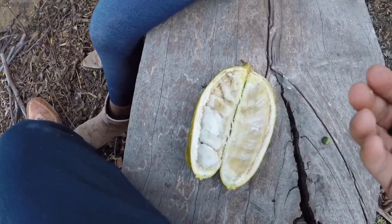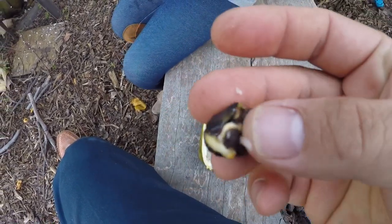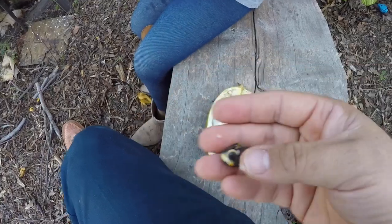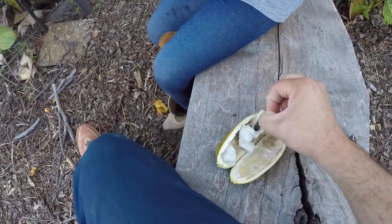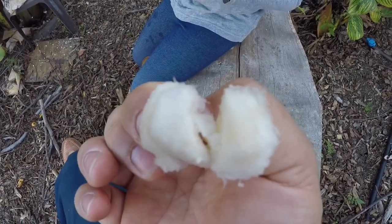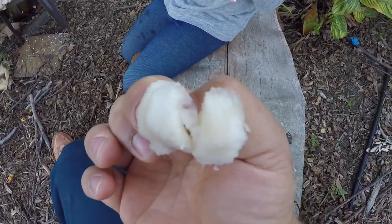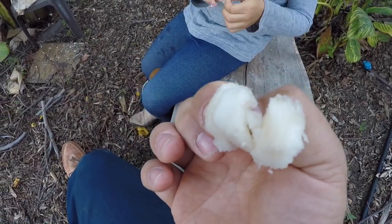You can see that one right there — if I plant it in the ground, it'll probably start growing pretty quickly. The texture is like banana but it's much juicier. Kind of like cotton candy — when you put it in your mouth it just melts, and it's really sweet.